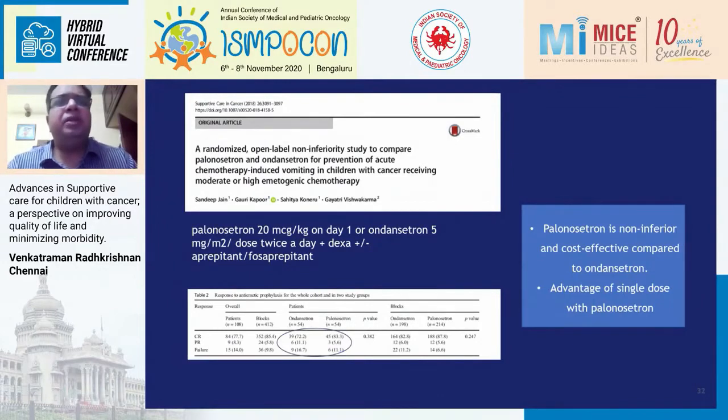Another important trial from India — from Rajiv Gandhi Institute, by Dr. Sandeep Jain and Dr. Gauri Kapoor — compared palonosetron with ondansetron. I would prefer palonosetron because it's just one dose at 20 micrograms per kg, unlike ondansetron which must be given every 8 hours for 2-3 days. They showed CINV control of almost 80% using a three-drug combination of dexamethasone, fosaprepitant, and palonosetron — similar to what we reported in our fosaprepitant study. I would recommend preferring palonosetron as the 5-HT3 antagonist in our patients.